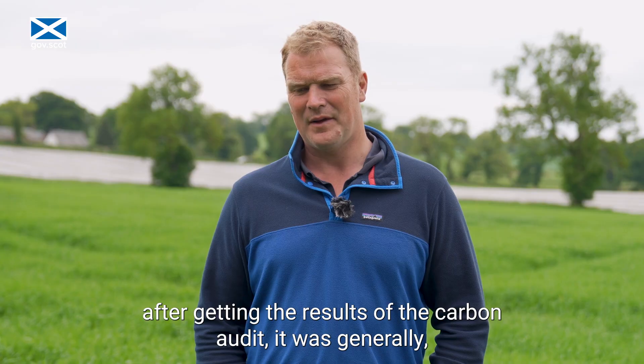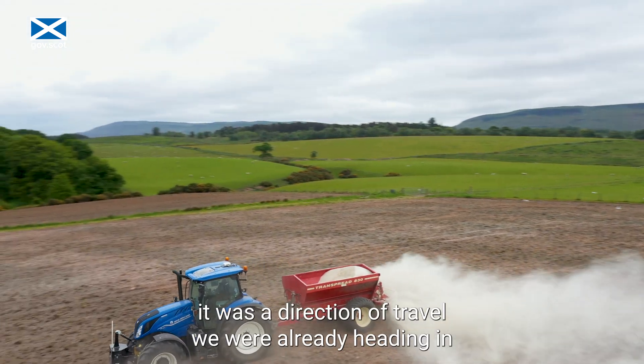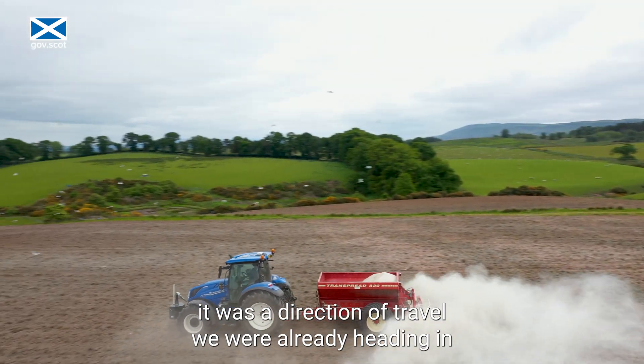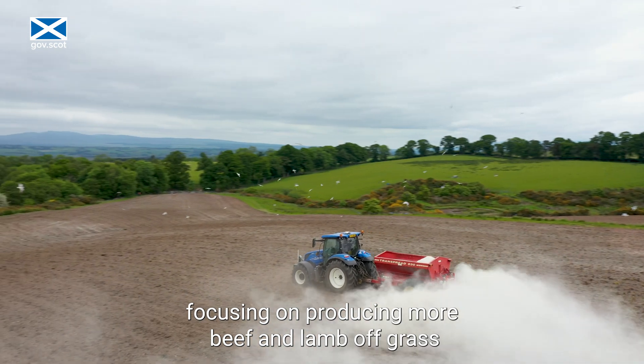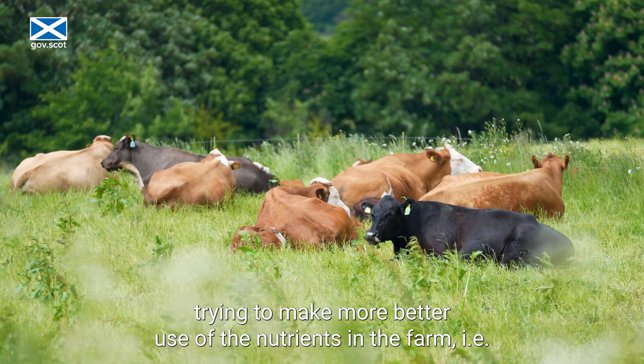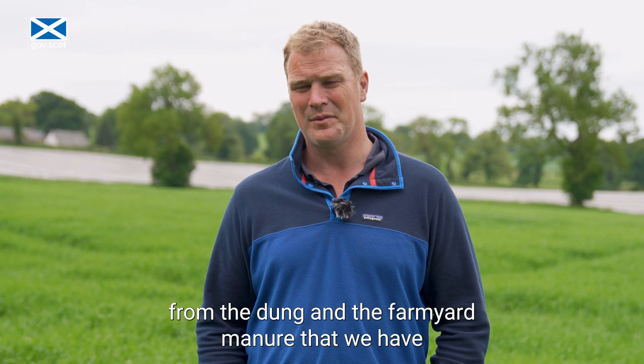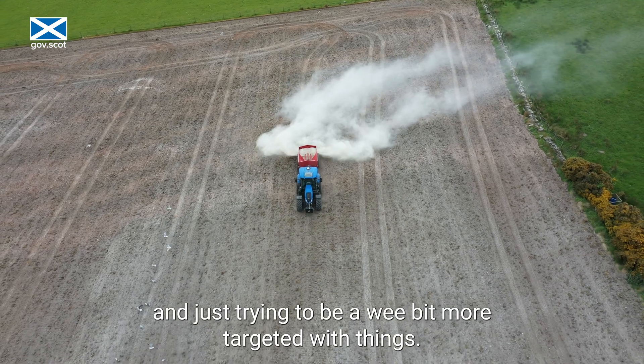We've changed a few things after getting the results of the carbon audit. It was generally a direction of travel we were already heading in — focusing on producing more beef and lamb off grass, trying to make better use of the nutrients on the farm, i.e. from the dung and farming manure that we have, and just trying to be a bit more targeted with things.